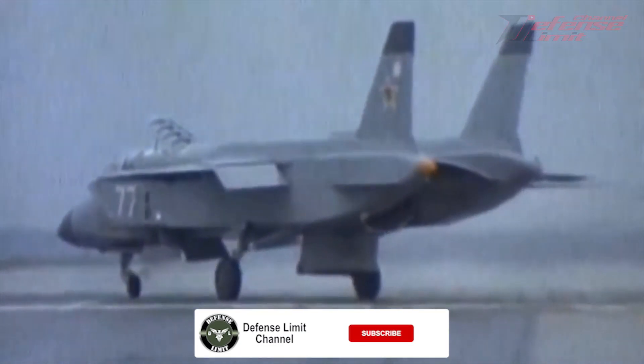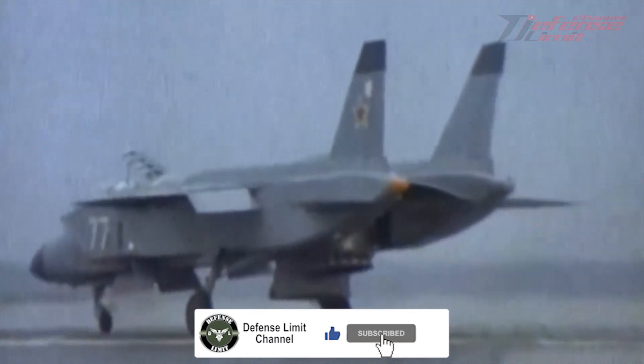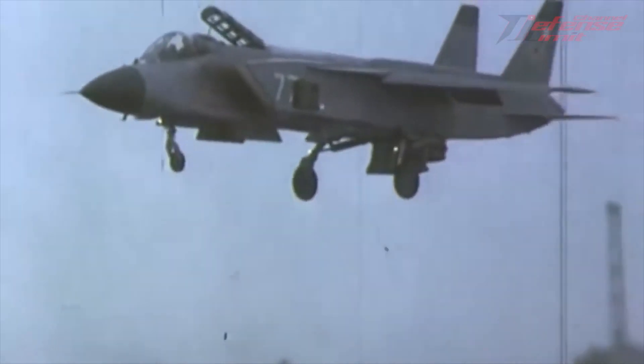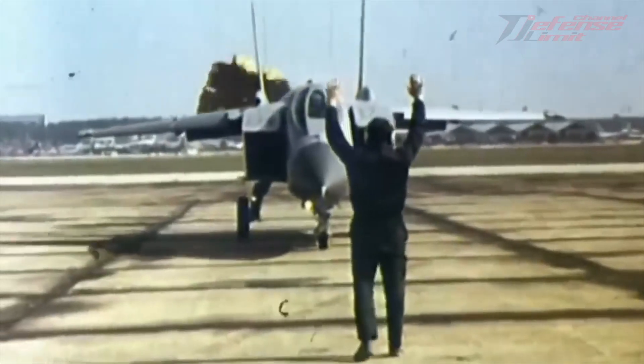In its history, the Yak-141 conducted flight tests several times in the late 1980s and early 1990s. During flight tests, the aircraft managed to reach a maximum speed of up to 1,500 km/h.